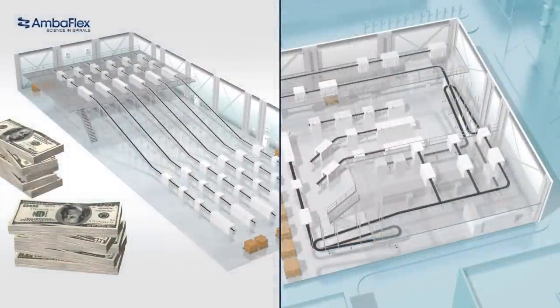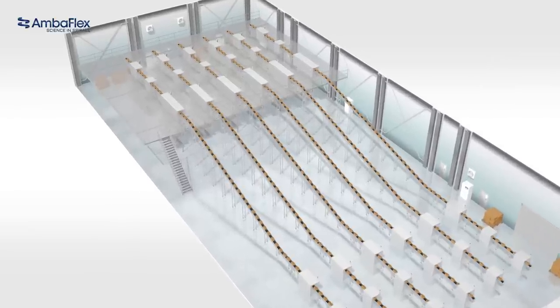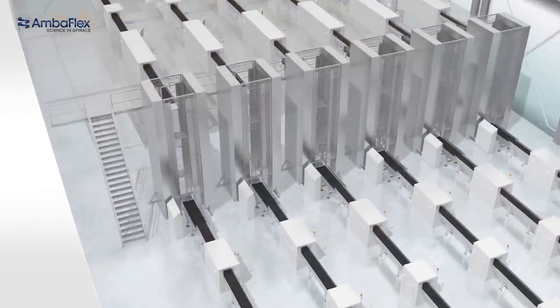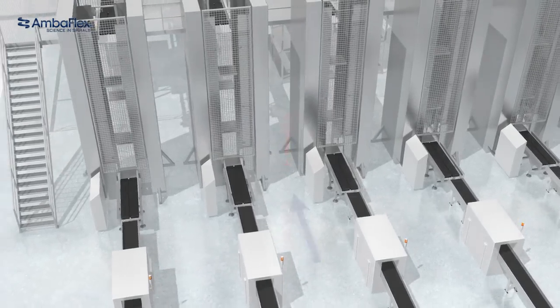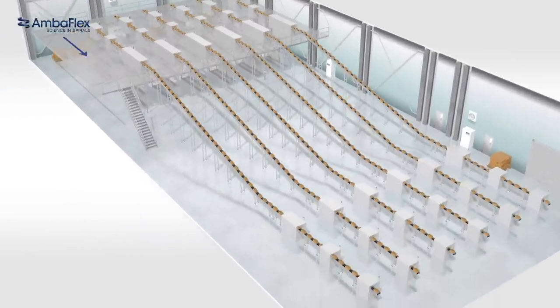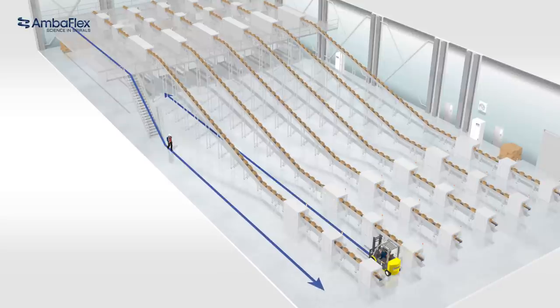In both cases, choosing the right compact solution is of paramount importance. Especially so as most processes are organised in lines, and the walkways in between these lines can become severely obstructed when bigger and broader machines have to be installed. And even when the necessary space to extend a line is available, the more a process is stretched, the longer the walk or drive for operators and transport of goods become.